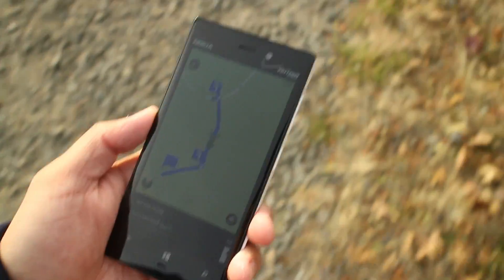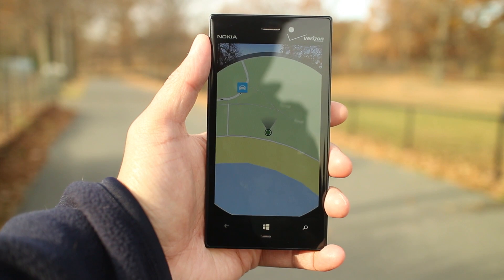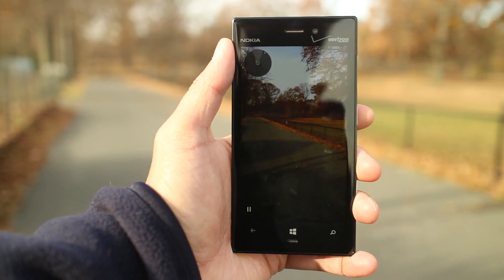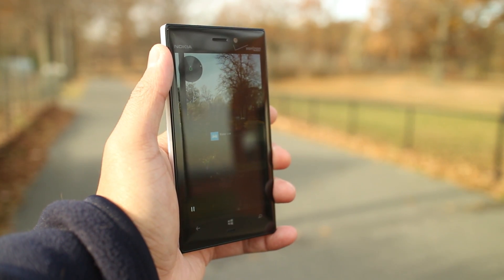So that's Find My Car on Here Drive. We recommend pinning this option to the home screen for quicker access — this is much quicker than going through Here Drive's main menu. Definitely check out Find My Car when you have a chance. I'm Mark for WP Central. Thanks for watching.